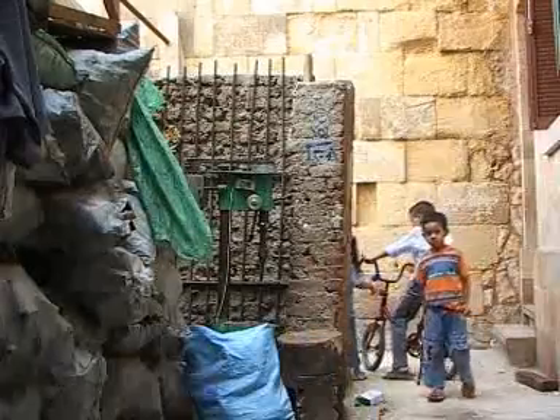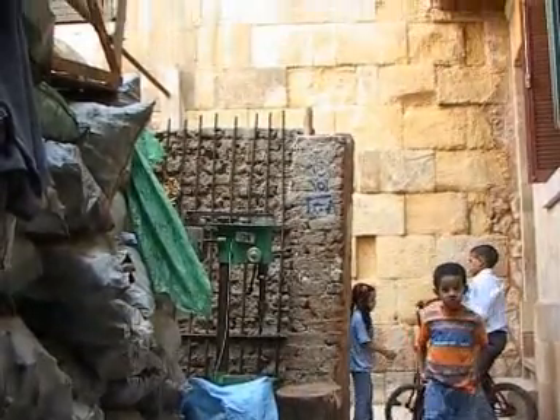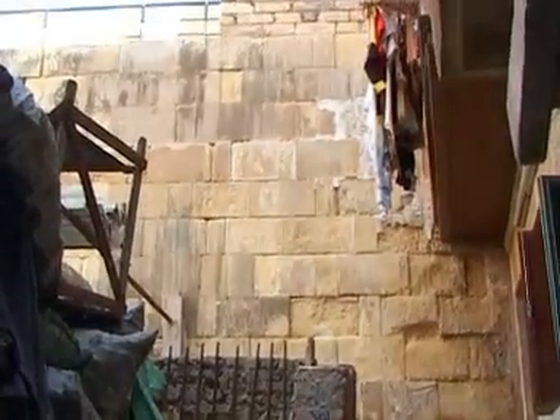Behind me is the restored 12th century Ayyubid wall that surrounded ancient Cairo. On the other side of this wall is the poor and working class neighborhood of Darb al-Ahmar. The antiquities laws barred residents who lived along the wall from repairing their homes or building new ones. City planners decided the only way to preserve the wall was to force residents out.